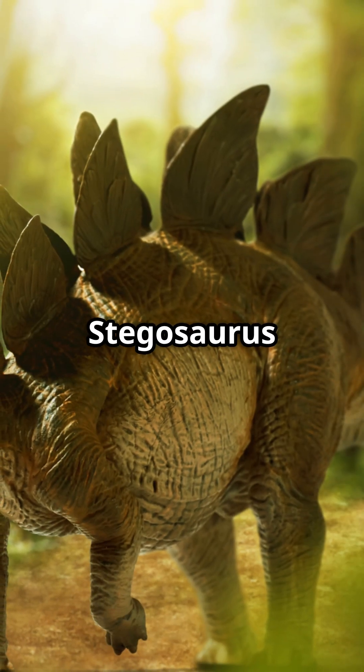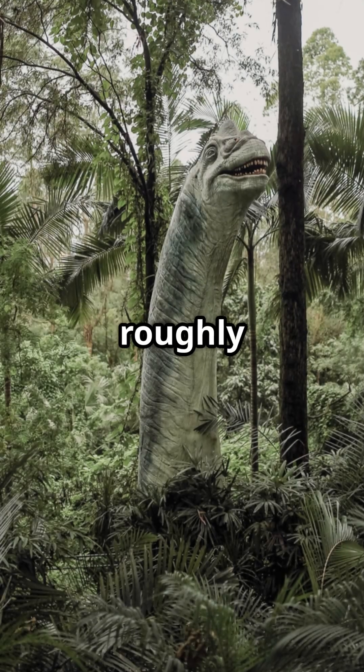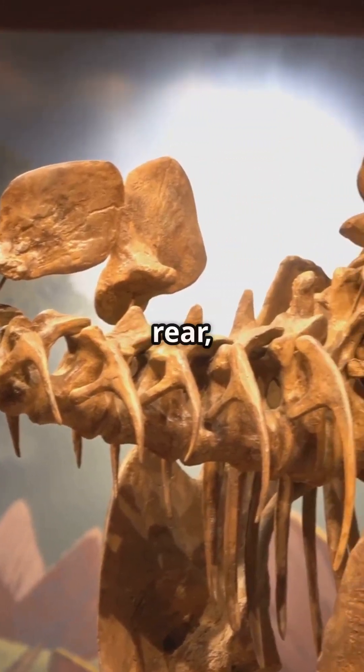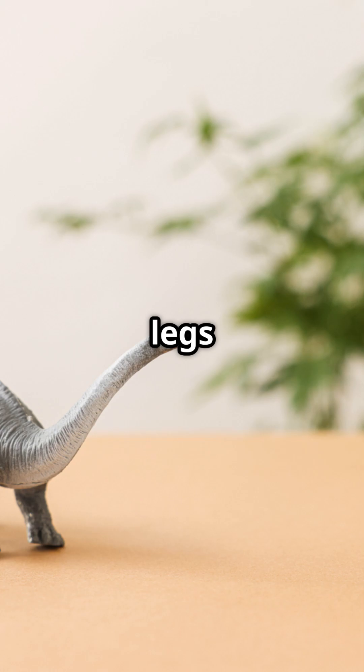Speaking of surprises, Stegosaurus had one of the smallest brains relative to body size of any dinosaur, roughly the size of a walnut, despite weighing up to 6 tons. This led to the myth they had a second brain in their rear, which was actually an enlarged nerve cluster that helped control their massive back legs and tail.